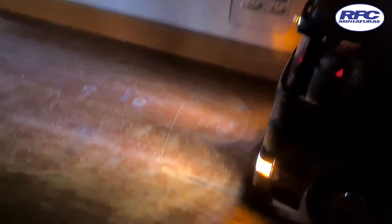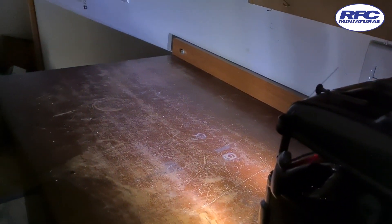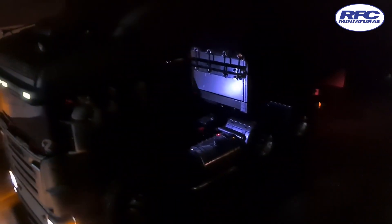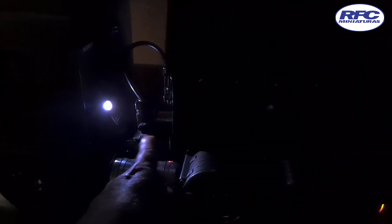Olha como o farol do caminhão ilumina bem. Top! Pisca-alerta. A luz de quinta roda aqui — como fica legal à noite. Aqui é a luz do bandido, para o cara ver se não tem ninguém em cima do caminhão. As lanternas do cavalo, as luzes laterais da carreta que eu sempre falo. Fica bem legal à noite. E a iluminação da carreta — olha que top.